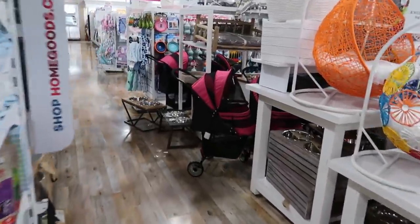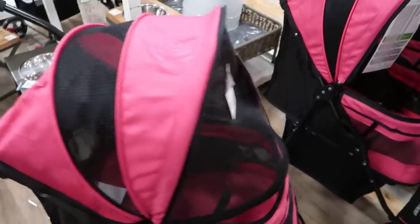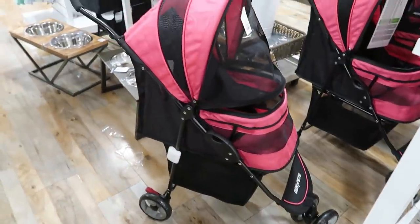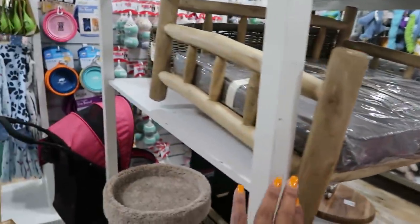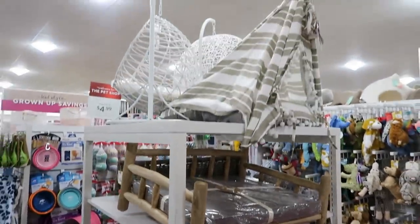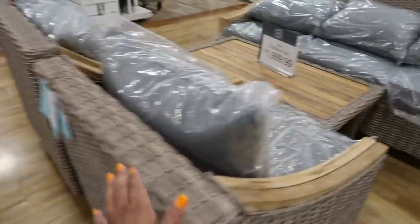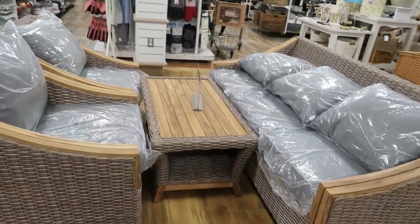Are those pet strollers? I see these everywhere. My kid used to ask for a dog stroller and I'd say I'm not pushing a dog in a stroller — but it is cute, and that's $99. Look at that bed — it looks like it belongs in a log cabin, that's pretty. This set right here is four pieces for $2,000.